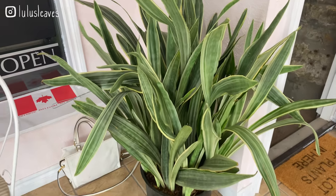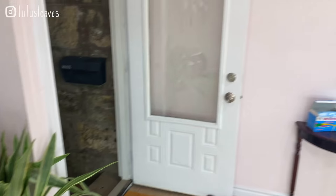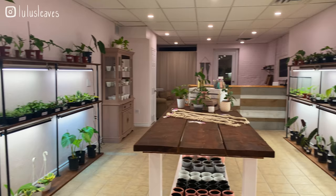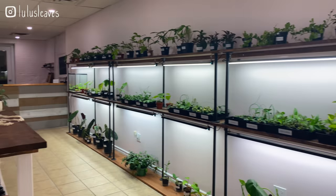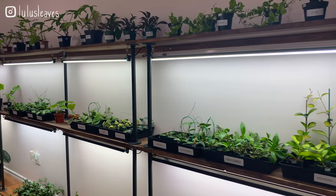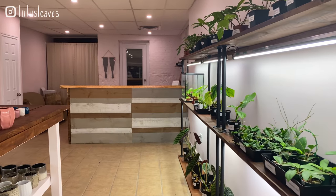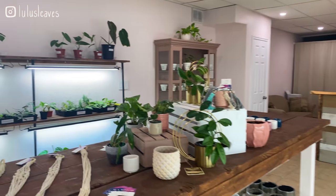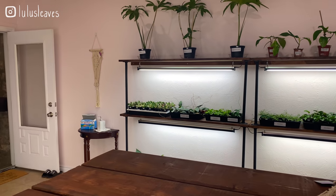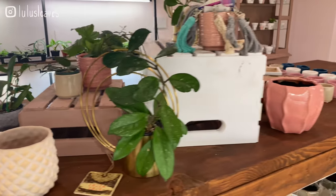I don't think this guy is for sale but it's so beautiful — this 'Bantel's Sensation' sansevieria is sensational. But yeah guys, that is it — that is a lot of amazing stuff. I am so glad that we have something like this in Guelph now, a place where you can come and pick out your dream plant. If you guys are in the area, please come check this place out, you will not regret it.